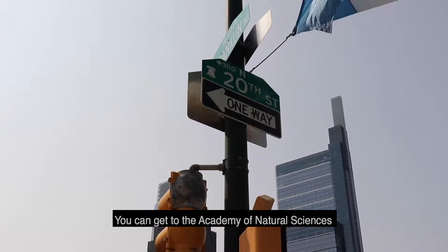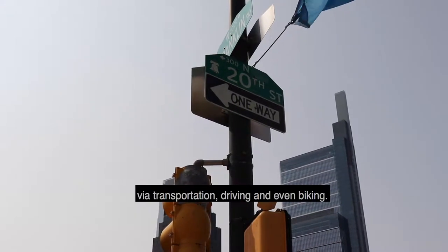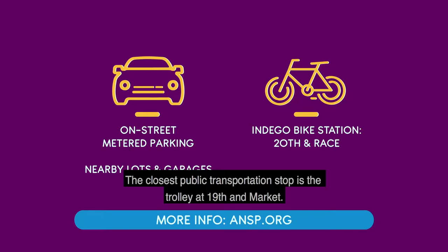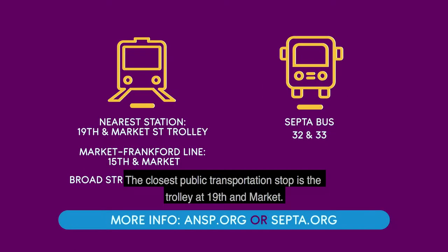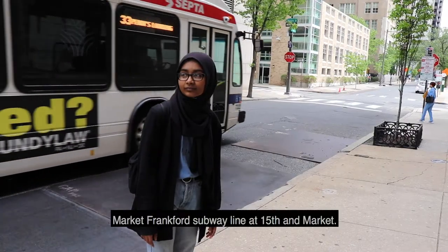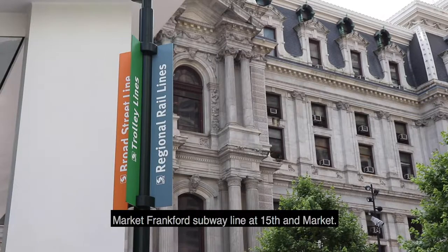You can get to the Academy of Natural Sciences via public transportation, driving, and even biking. The closest public transportation stop is the trolley at 19th and Market. The closest accessible stop is off of SEPTA buses 32 and 33, as well as the Market-Frankford subway line at 15th and Market.